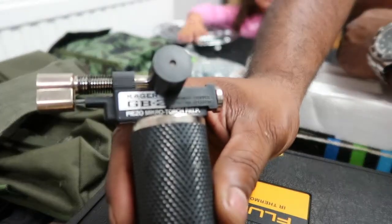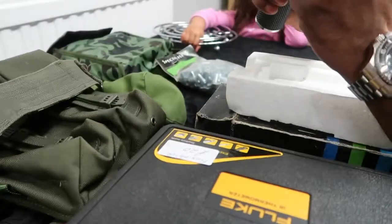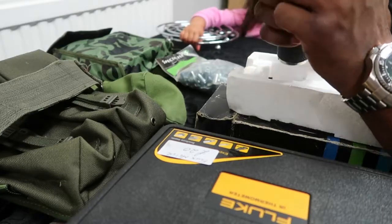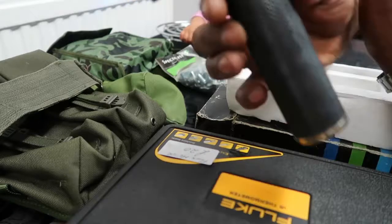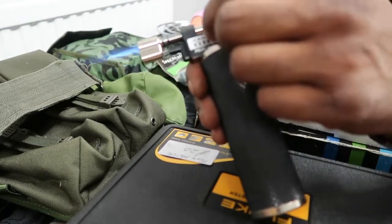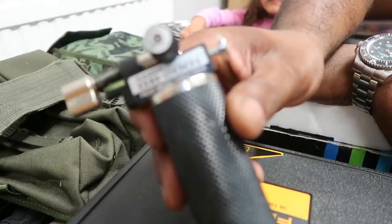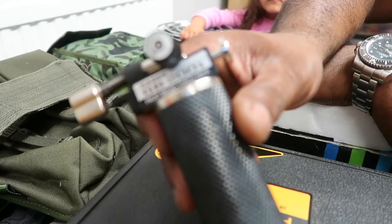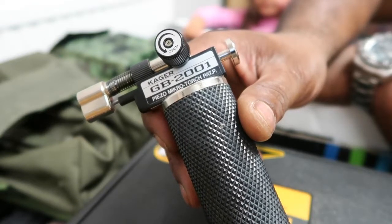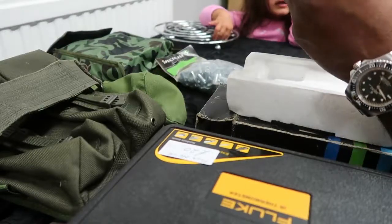Paid three quid for this blowtorch — absolute bargain, beautiful. Had a look online and this particular brand is 80-something pounds. Even the cheaper versions go for 30 to 40 quid, so for three quid you really, really can't go wrong.